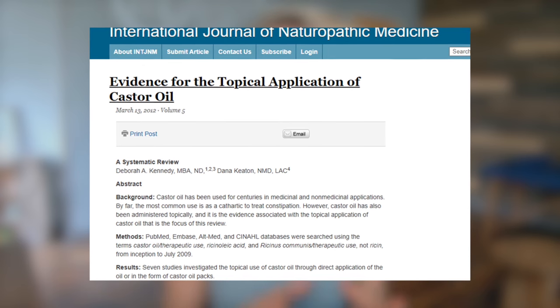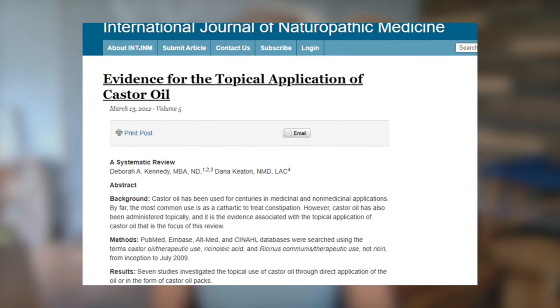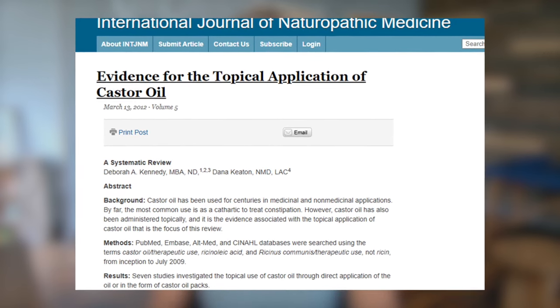Castor oil has been used in over 50 different countries and is an ancient oil that dates back to the 16th century BC. It has both medicinal and non-medicinal applications throughout history. It was initially used as an engine lubricating agent during World War I, and has also been used in cosmetics, as a food additive, and in some pharmaceutical drugs.